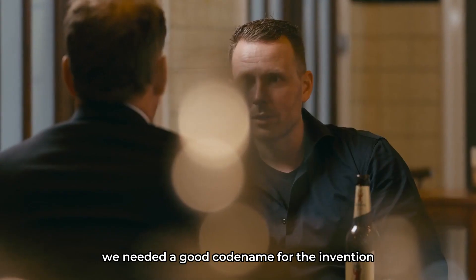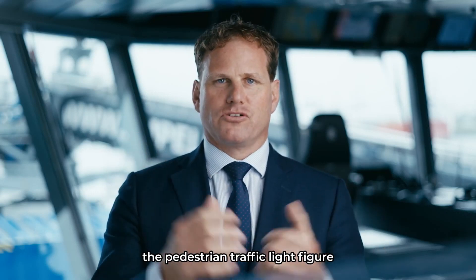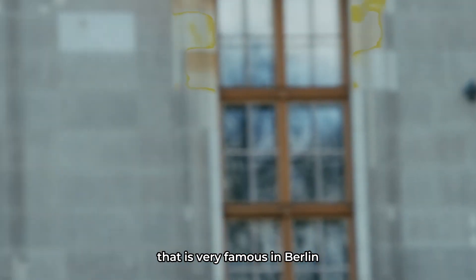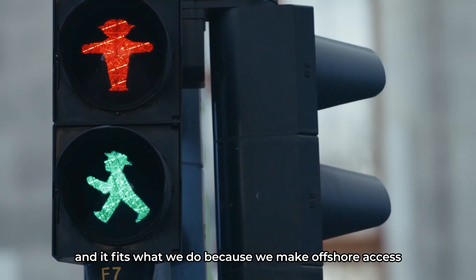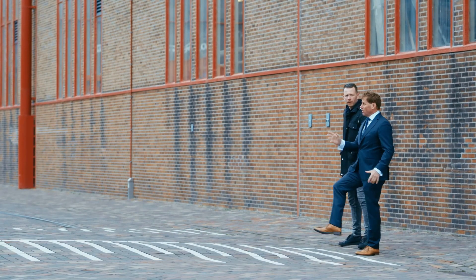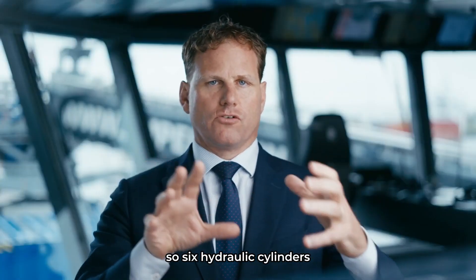We needed a good code name for the invention, and we looked around and thought about Ampelman — the pedestrian traffic light figure that is very famous in Berlin. And it fits what we do, because we make offshore access as easy as crossing the street. The Ampelman works with the hexapod, so six hydraulic cylinders.